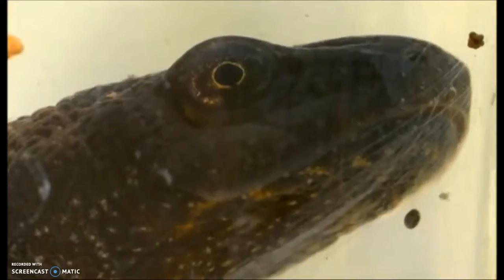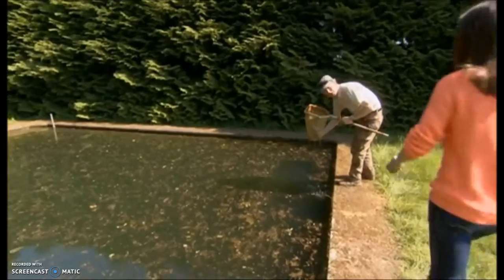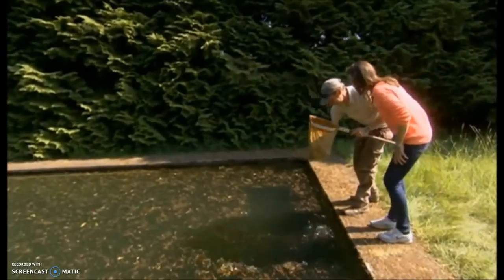They're the largest and most threatened of our three native newt species. Lee Brady is an ecologist, county recorder for newts and also president of the Kent Reptile and Amphibian Group. With those credentials he's got the license and, more importantly, the experience to handle these protected species.